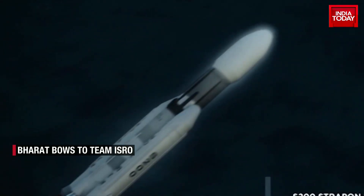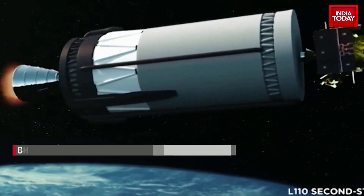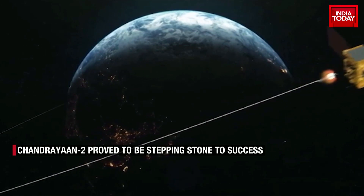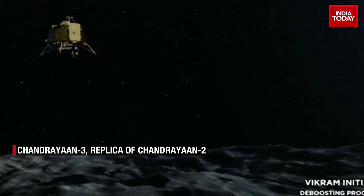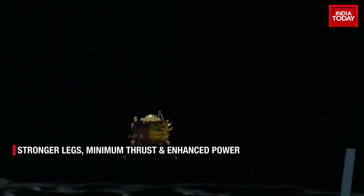Chandrayaan-2 was launched in July 2019 in the form of an orbiter and a lander, Vikram, bearing a rover, Pragyan. Vikram entered into orbit around the moon, but the surface mission failed in September 2019. The lander crashed after failing to execute a slow descent.